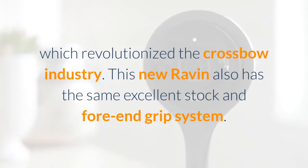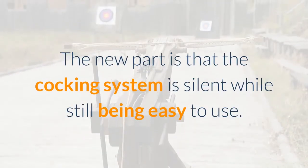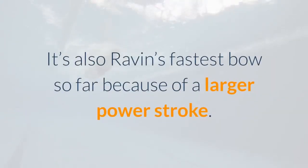This new Ravin also has the same excellent stock and fore-end grip system. The new part is that the cocking system is silent while still being easy to use. It's also Ravin's fastest bow so far because of a larger power stroke.